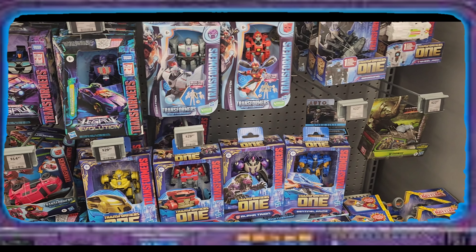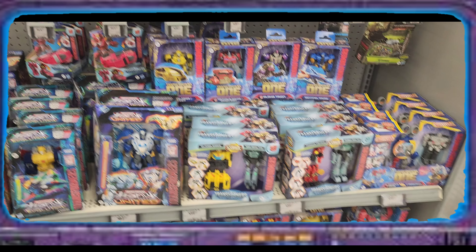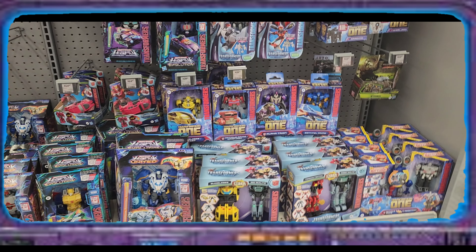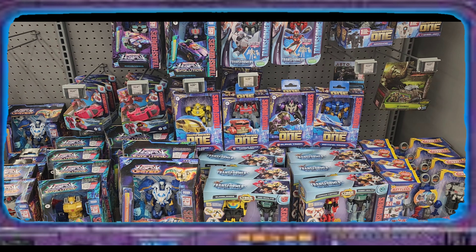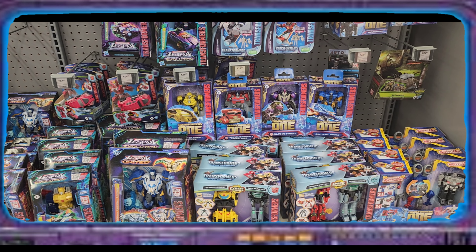I think they're kind of cutting it out with the Earth Spark stuff right now. But that's about it for this toy hunt. I hope you all enjoyed, and again let me know in the comments if you want me to start collecting Transformers One stuff. As Freakenstein always says — keep playing, Freakenstein out.